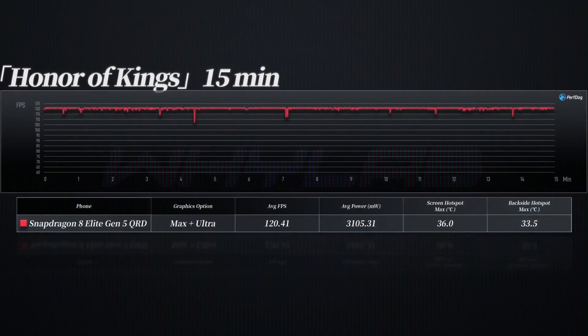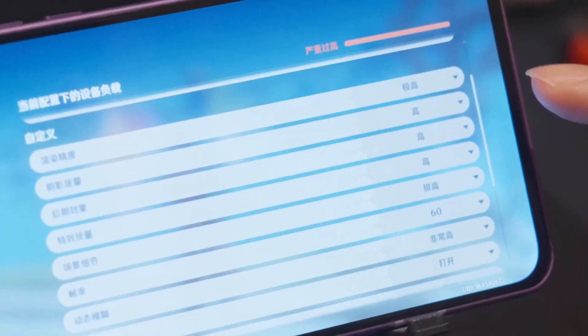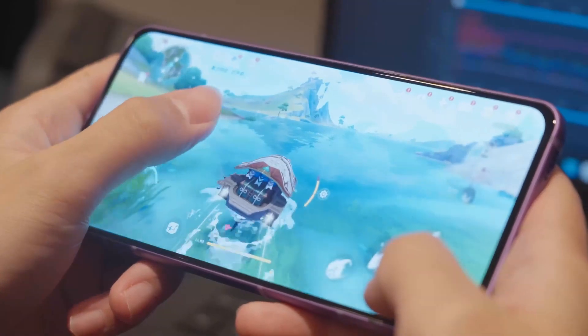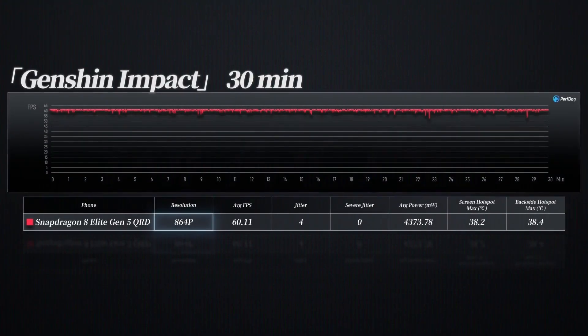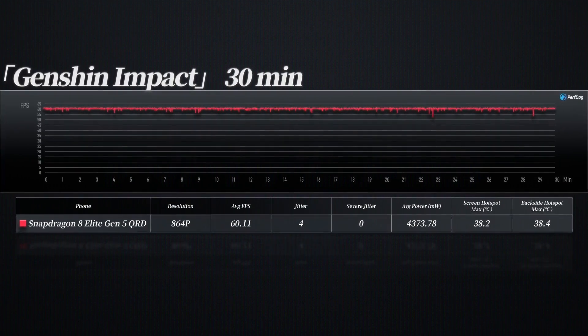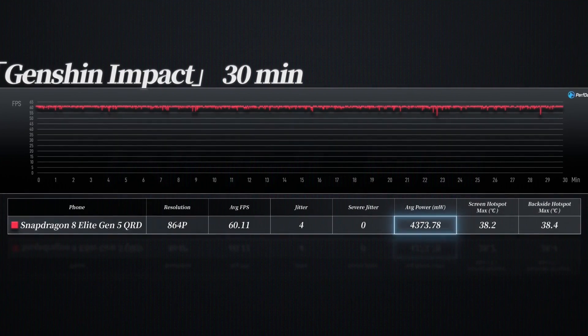Next, Genshin Impact was set to extremely high rendering accuracy with everything else maxed out. We teleported to the waveboat anchor point below the Monta Eleoforest area and did sprint rowing for 30 minutes. After 30 minutes, the average frame rate at 864p rendering resolution was 60.11 fps, with only four minor frame drops that were almost imperceptible. The back temperature peaked at 38.4 degrees Celsius, and power consumption was also good at 4.48 watts.